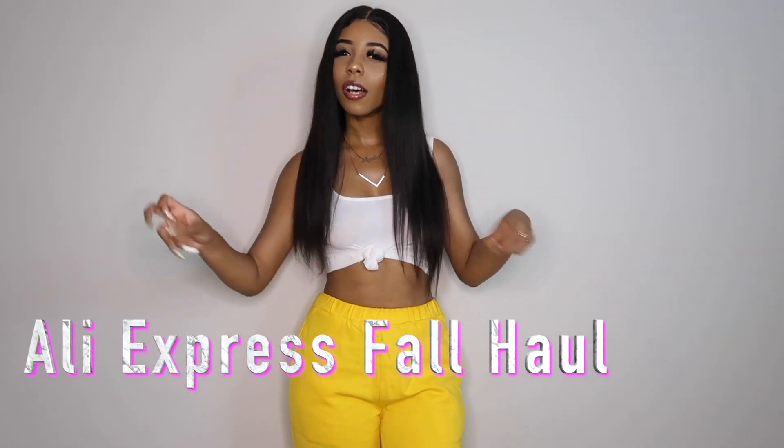Hey y'all, welcome back to my channel. It's Asia LaVon, if you didn't know, period. I'm sure if you read the title, I'm doing an AliExpress Fall Haul.